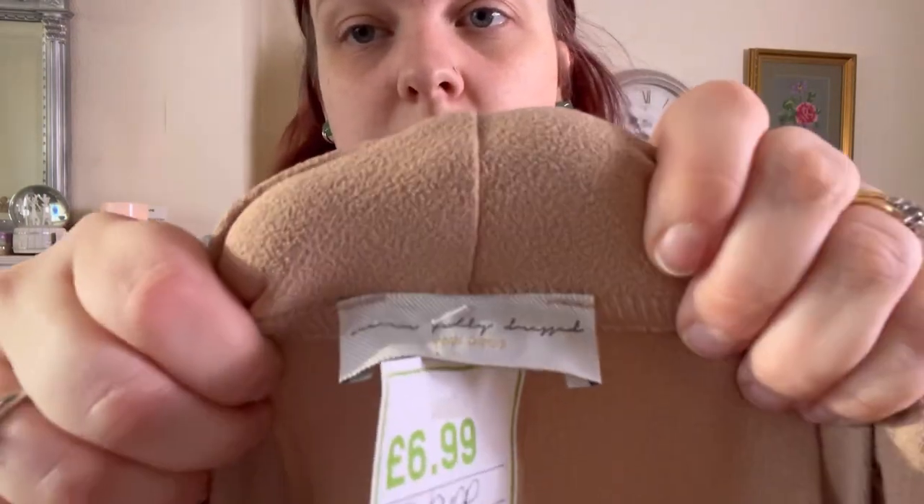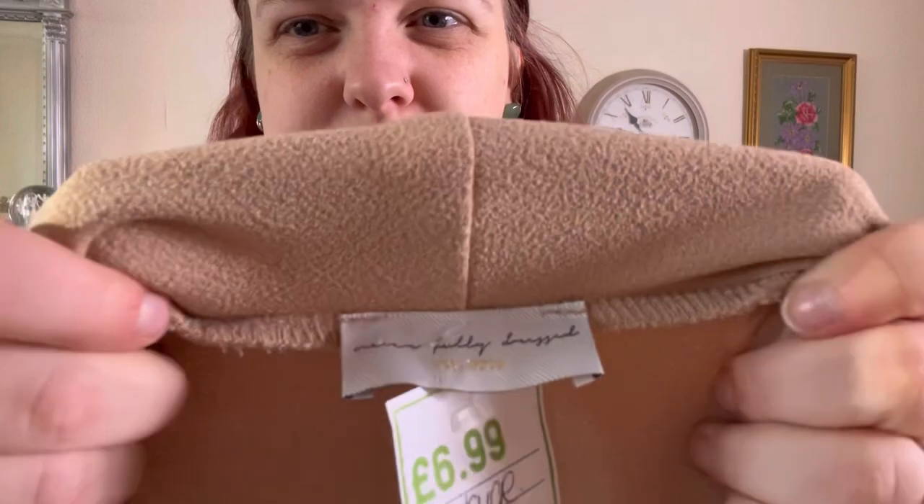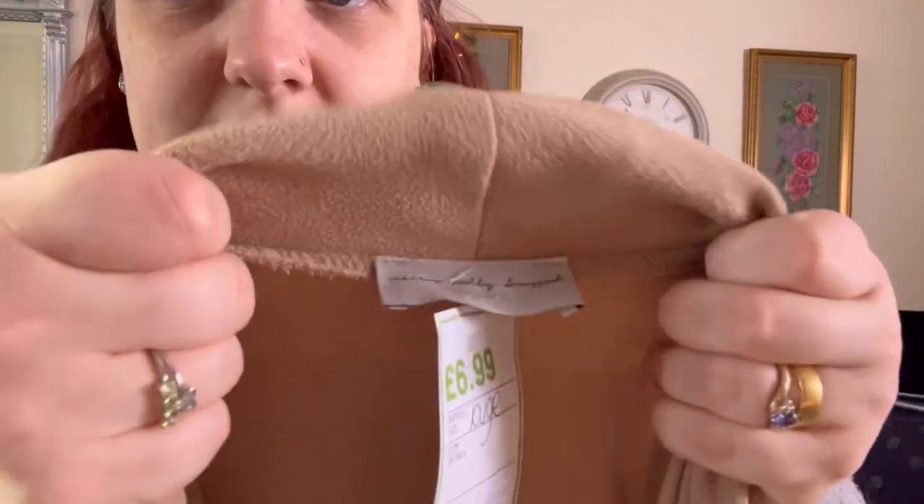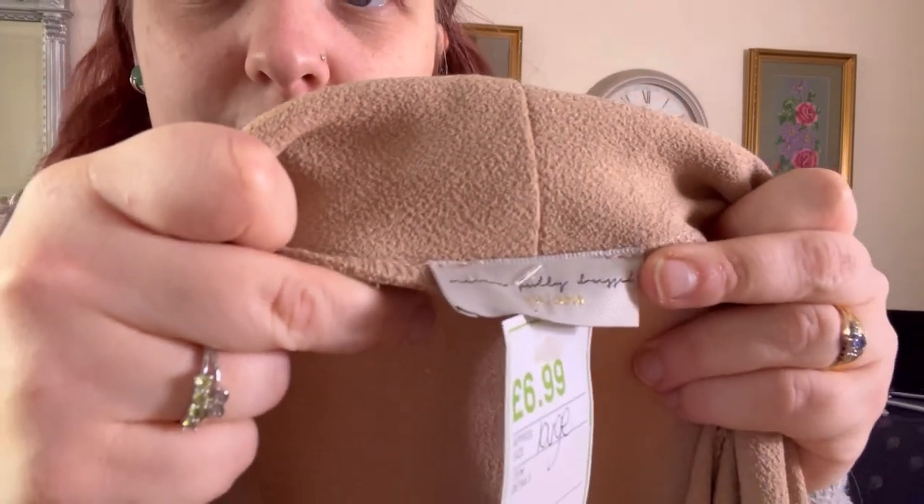I bought this at least six months ago, if not longer. The lighting is so bad, I'm really sorry. Never Fully Dressed — I hope you can see it, I'm really sorry if you can't.